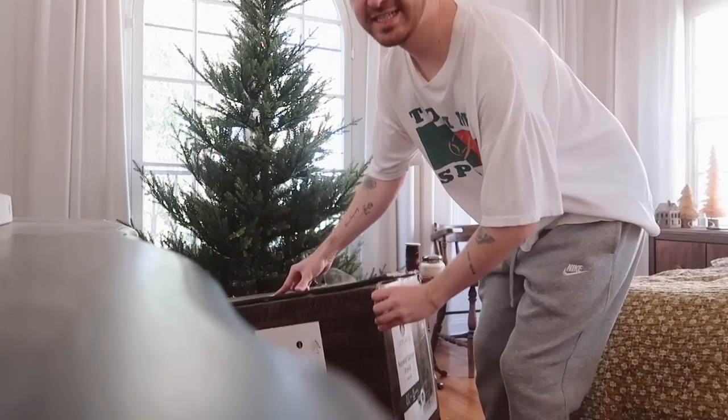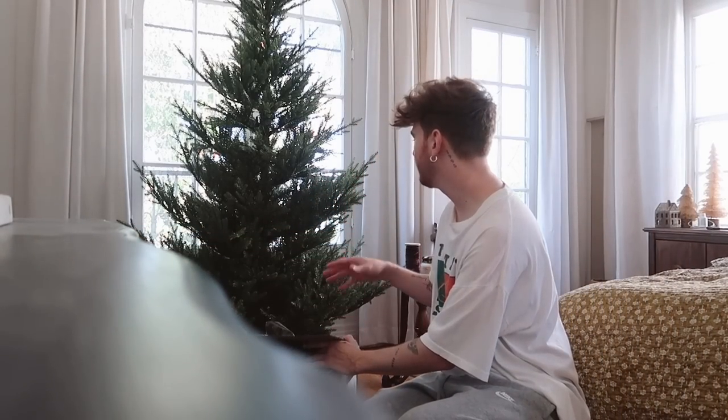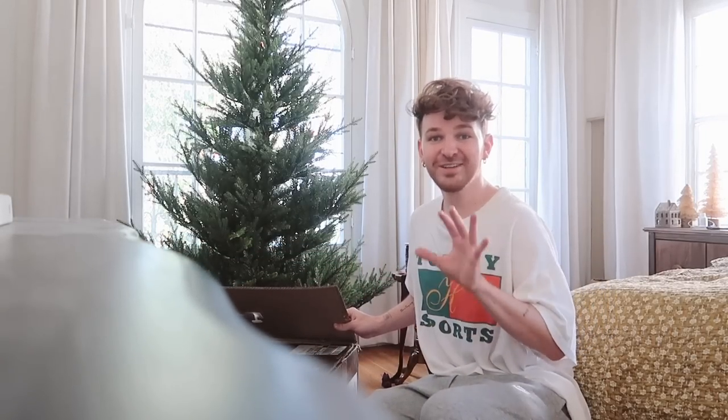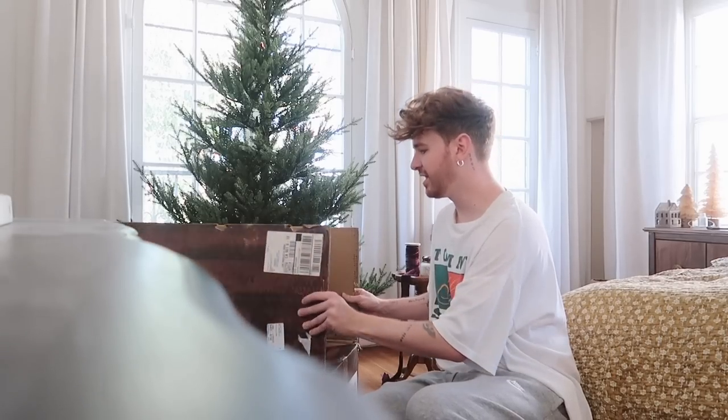The craziest thing about my Christmas tree this year is I got it online and was shipped the wrong one. They ended up shipping me the right one but let me keep the original, so now I have four Christmas trees. The new house is really, really big, so I'm going to keep them all and see if we can use them next year.